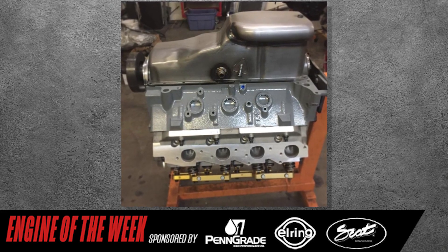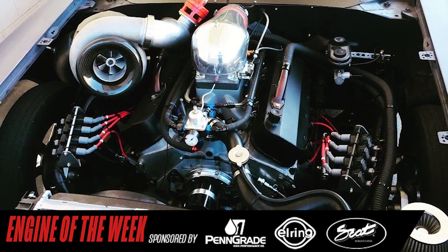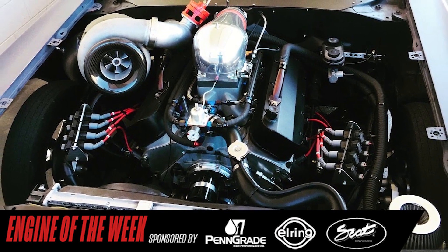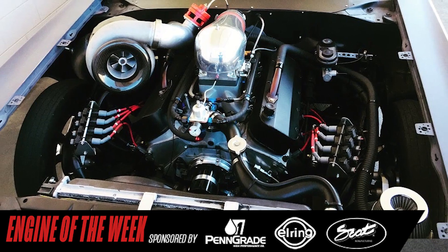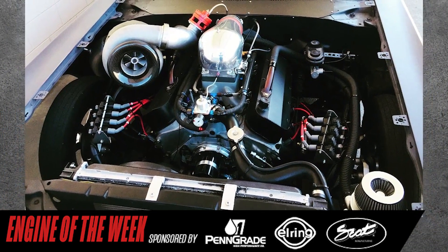He even made his own oil pan. To finish out the big block Chevy build, Gomez added a 112mm Precision Turbo, a custom-built air-to-water intercooler, an electric pump fuel system, and a Haltech 2500 computer.